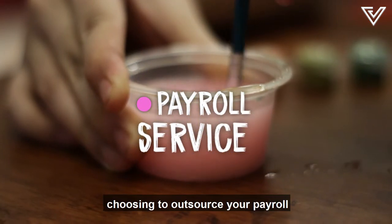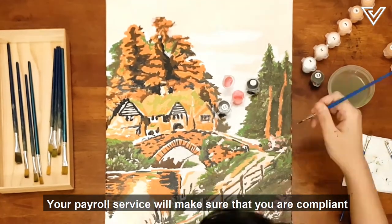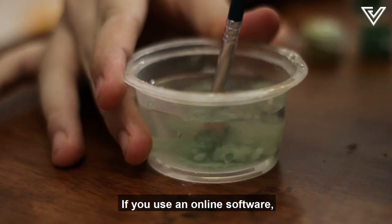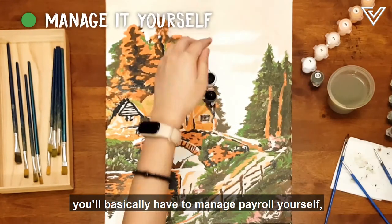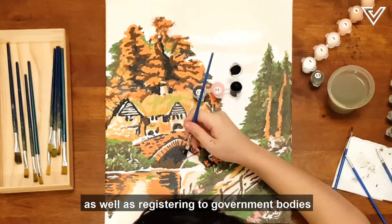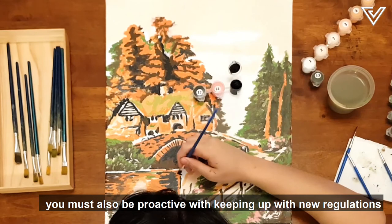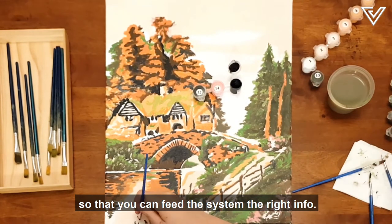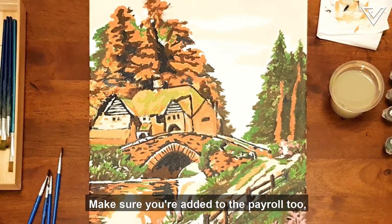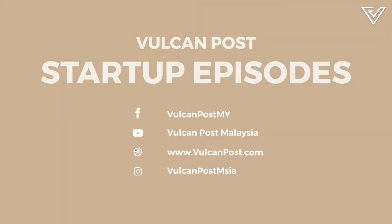Bottom line: choosing to outsource your payroll gives you a hands-off approach to managing and paying your staff's salary correctly every month. Your payroll service will make sure you are compliant with all government regulations and that you don't miss a deadline. If you use online software, you'll basically manage payroll yourself and the software will generate your paperwork — all salaries, onboarding and offboarding, as well as registering with government bodies is your responsibility. Though parts of it are automated, you must be proactive with keeping up with new regulations. Last but not least, don't forget to pay yourself — make sure you add it to the payroll too, so you're paid regularly, just like your staff. Good luck and stay tuned for more episodes to help you on your entrepreneurship journey.